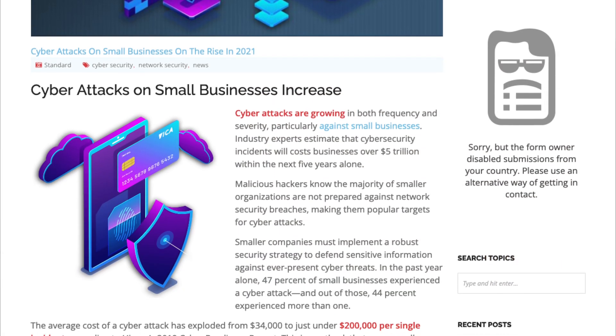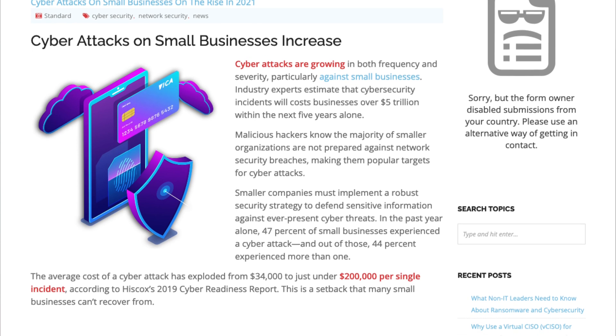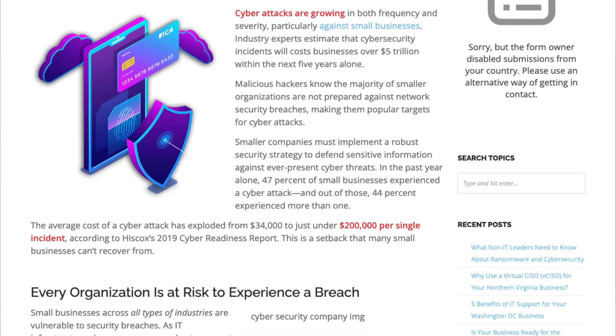Hackers are getting more skilled. They're getting better at hacking into company networks, they're getting better at deceiving people, and they're getting better at stealing money. I witnessed this devastation on a weekly basis, and trust me when I say this, prevention is definitely better than the cure.